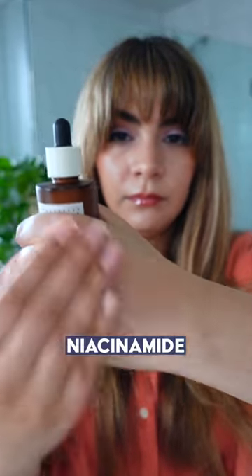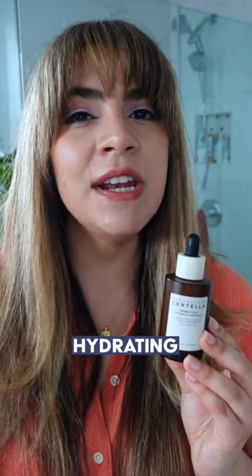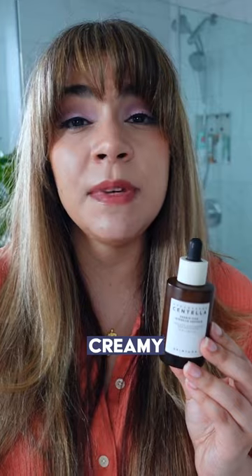They've also added niacinamide, ceramide NP, and fatty acids, while creating a hydrating but also moisturizing creamy type of serum texture that feels medium weight on the skin.